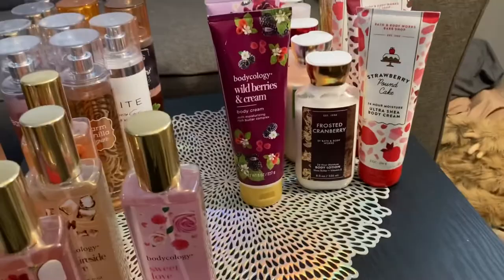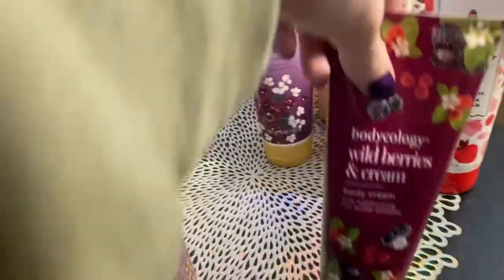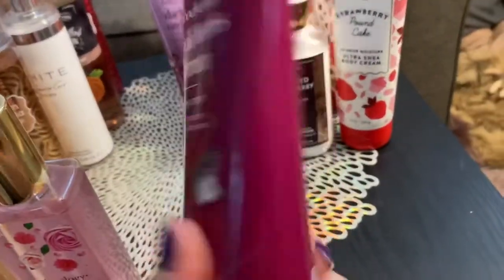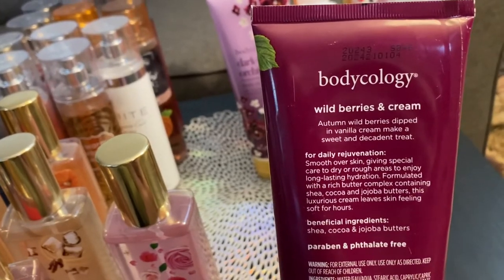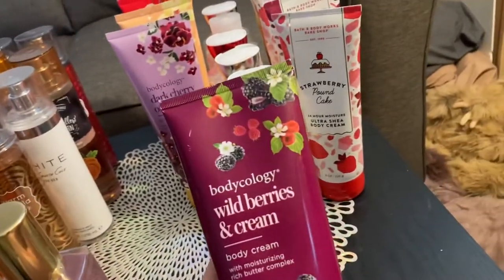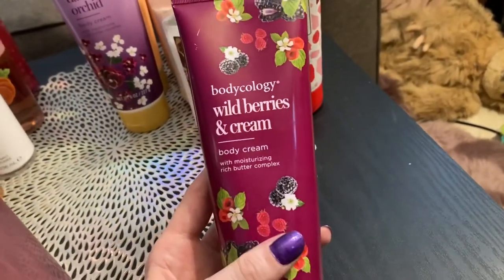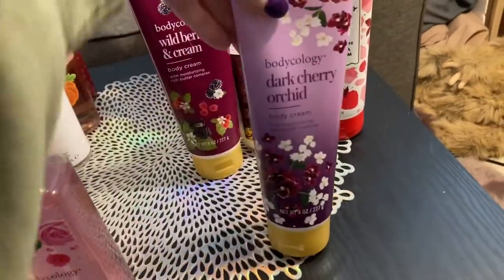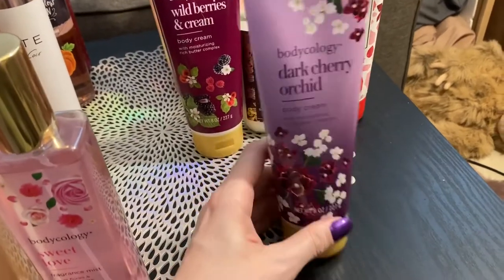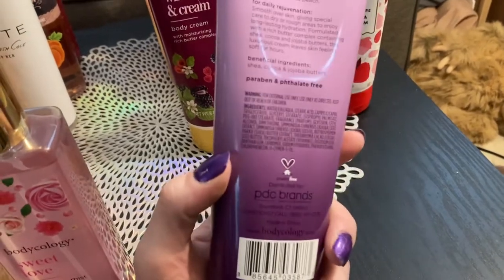So going on to the lotions — we'll start with Bodycology again. First one I have is wild berries and cream — autumn wild berries dipped in vanilla cream. It's pretty good, a little light, but I do like it. It's not my favorite out of the bunch, but it's up there. I do have the matching dark cherry orchid lotion to go with the spray — it smells just like the spray, very good, but again, not my favorite.